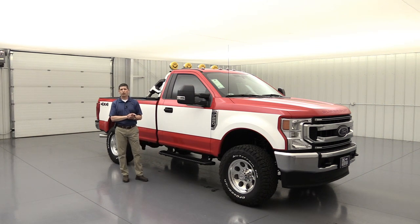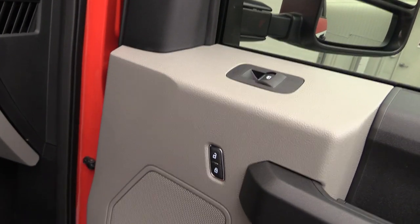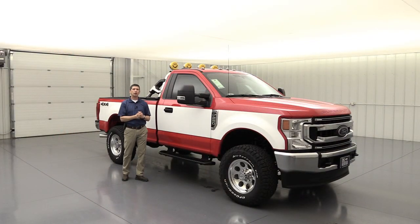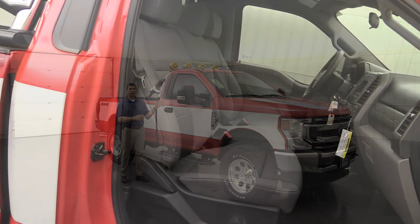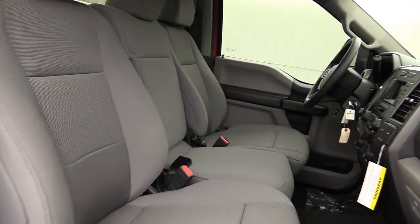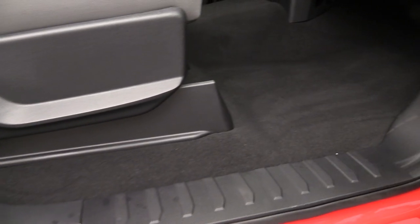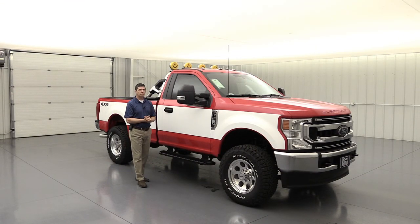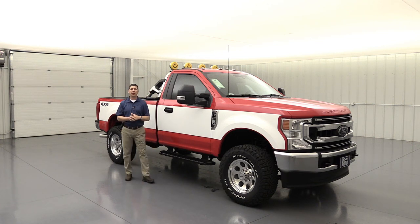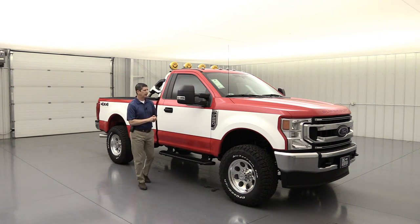We also ordered the optional power equipment group, so it's going to be like an XLT — you get power windows, power locks, cruise control, and tilt and telescoping steering wheel. On the inside, we ordered it with the 40-20-40 split bench cloth seat with a backrest that folds down as an armrest. Carpeted flooring with XL floor mats, Sirius XM satellite radio, and Ford Pass Connect as standard equipment.